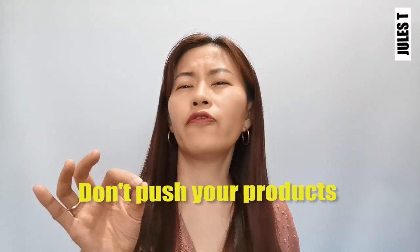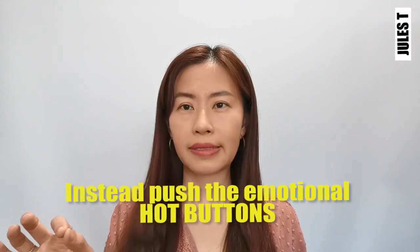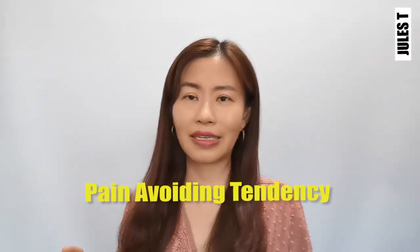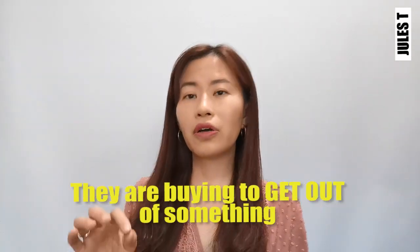Remember, don't push your products onto people. Don't force somebody to buy a pen. Rather, you need to push those emotional hot buttons — what they feel, what they fear. Focus on those, and you'll be able to solve their problems. There's something called the pain-avoiding tendency, meaning they're trying to escape some kind of pain.